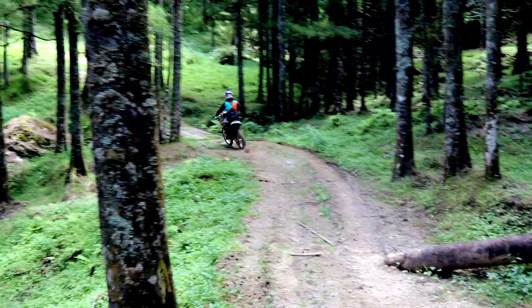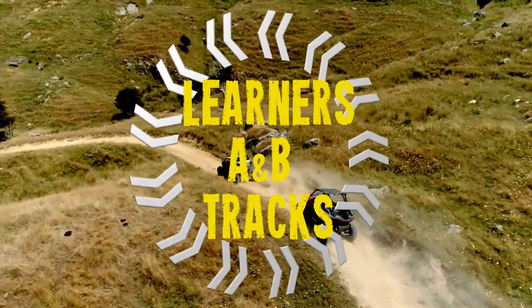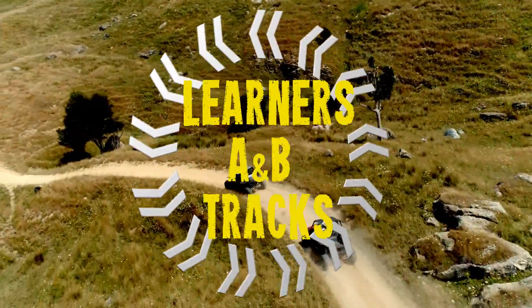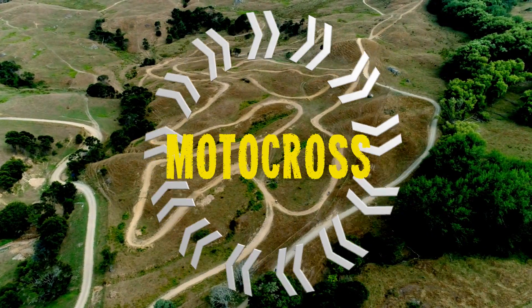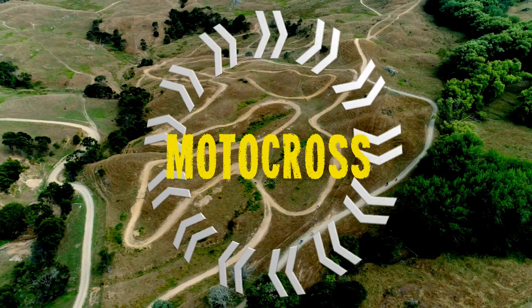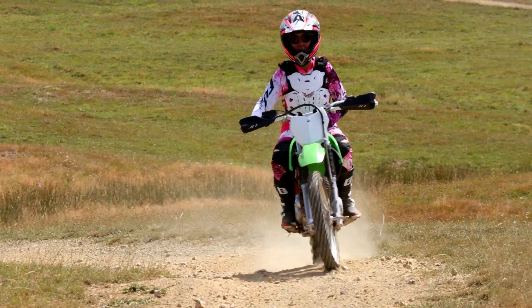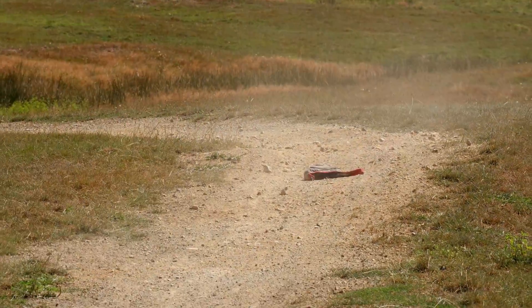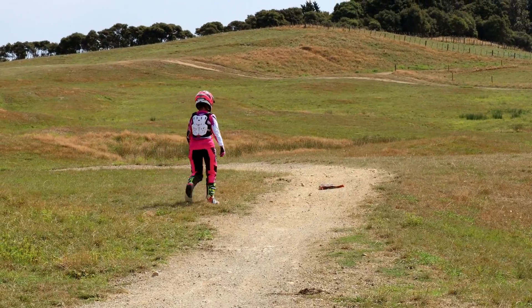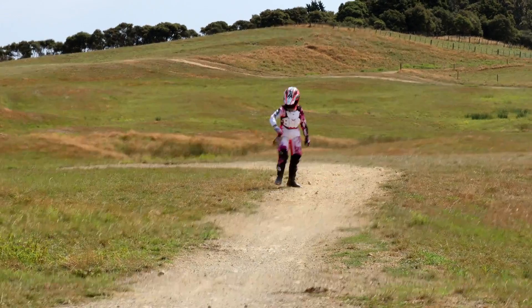The tracks must only be ridden in one direction. The learner's, B-track, and A-track are all anti-clockwise. The motocross is clockwise. It's important that you do not turn around and ride in the opposite direction on the tracks. If you forget, drop, or break something, please pull off the track onto the grass and walk back on the grass. Alternatively, continue riding and come around again.